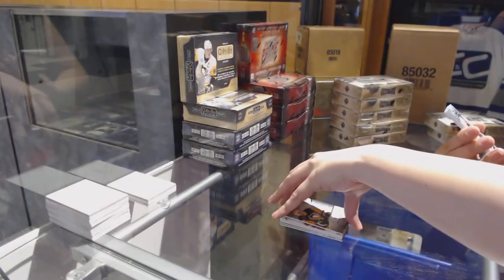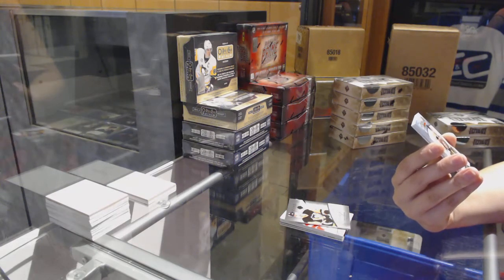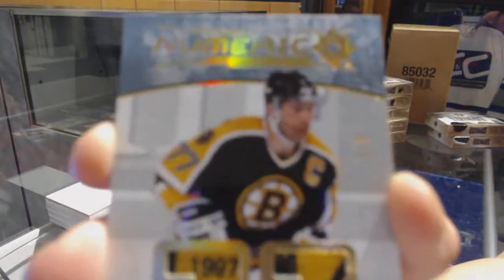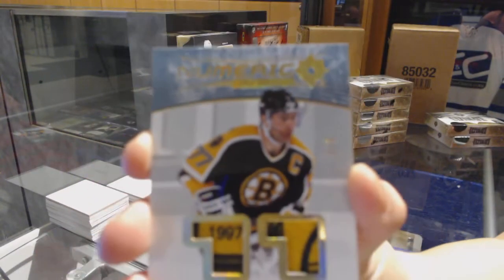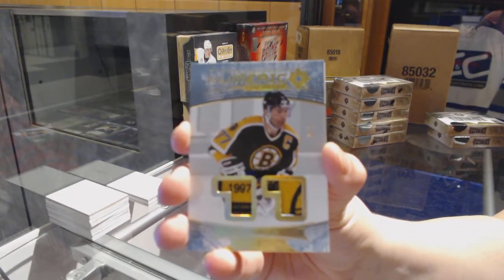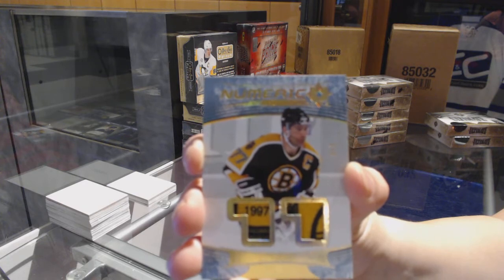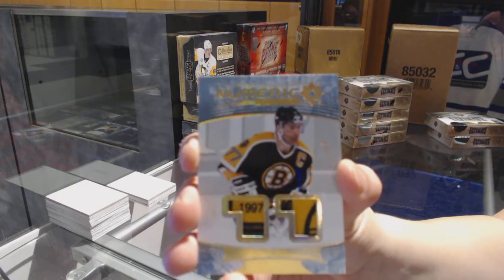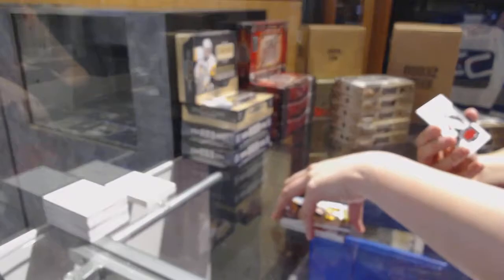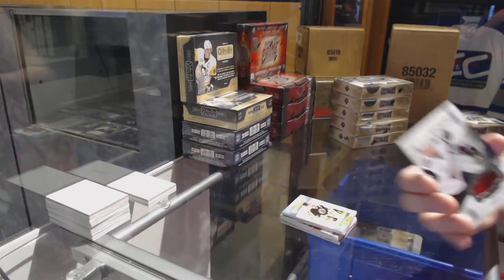We've got number 3 of 3, Numeric Excellence Dual Jersey, Ray Fork. Now that'll do. And then we've got a rookie jersey number 249 of Lawson Crouse. There we go.